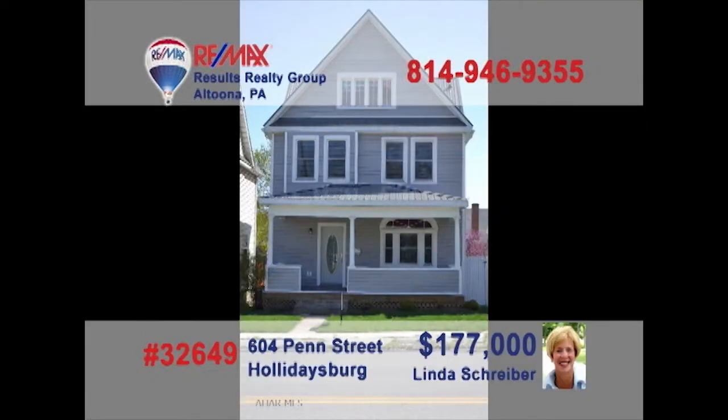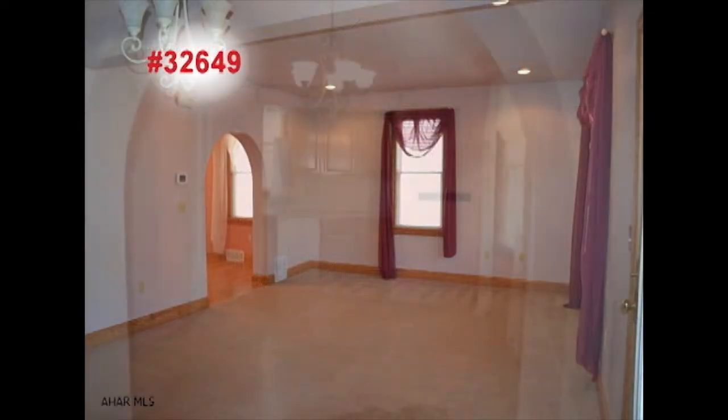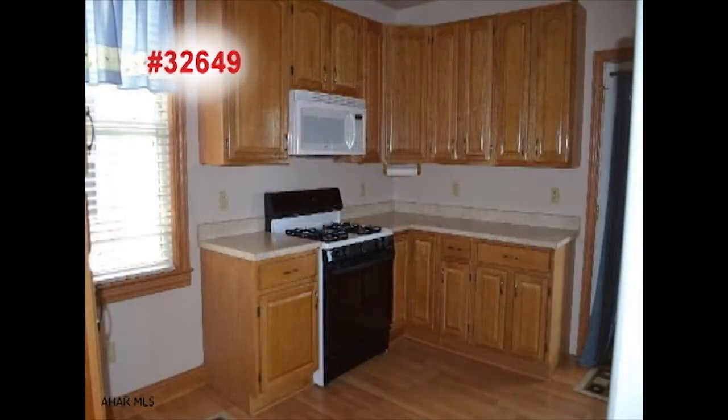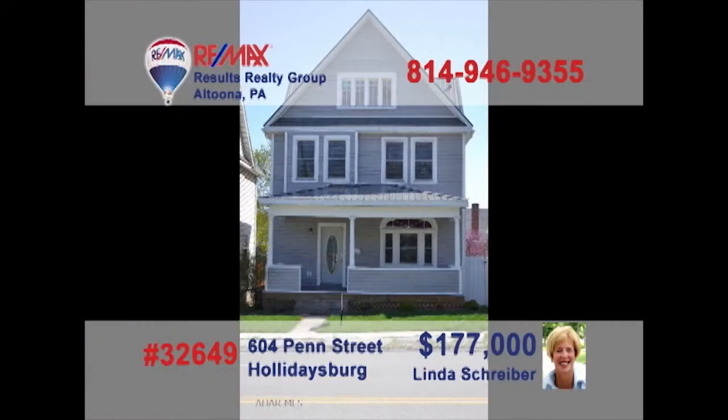Take a look at this completely remodeled home presented by Linda Schreiber, a RE-MAX Hall of Fame Realtor with 23 years of experience. You'll find neutral carpet and recessed lighting in the living room. Step through the archway into the exquisite dining room with built-in hutch. Oak cabinets and laminate floors are some of the kitchen's features. Other amenities include large bedrooms and an outdoor water feature. So much more to see. Call Linda today.